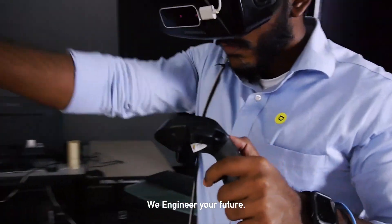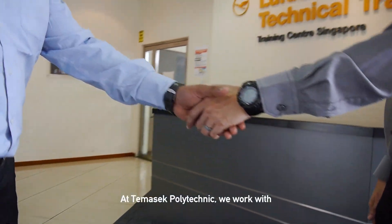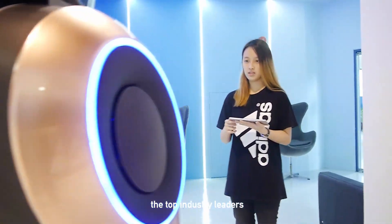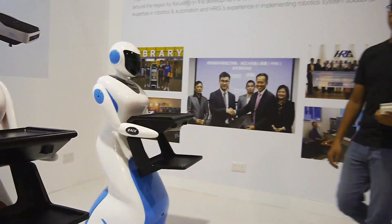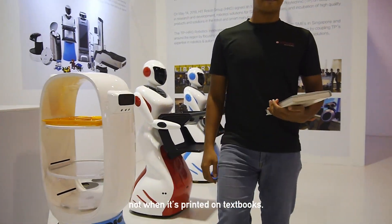We engineer your future. At Temasek Polytechnic, we work with the top industry leaders so that you get your hands on technology when it's invented, not when it's printed on textbooks.